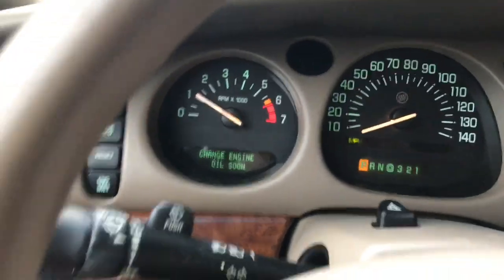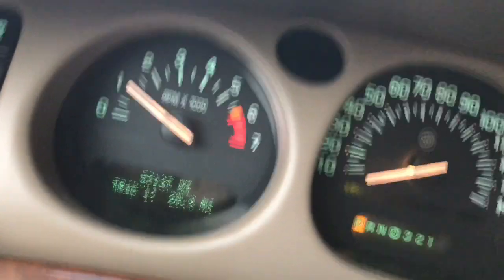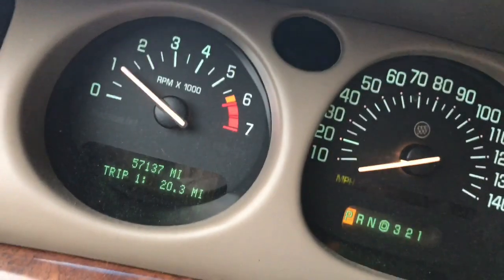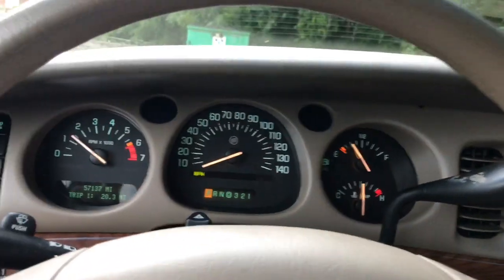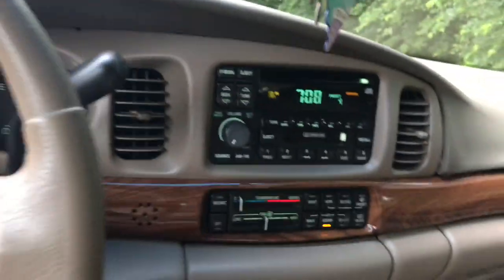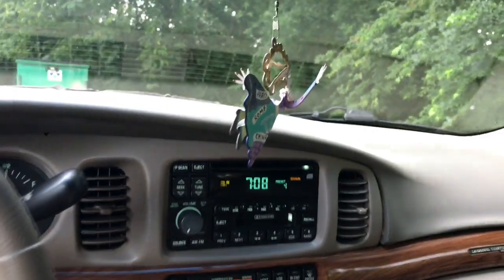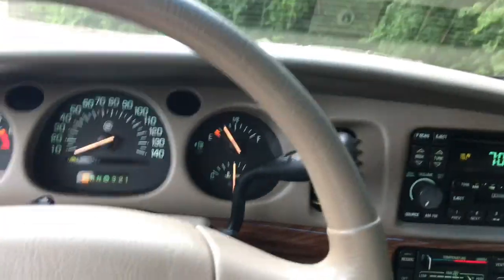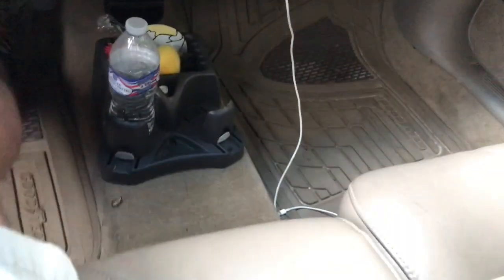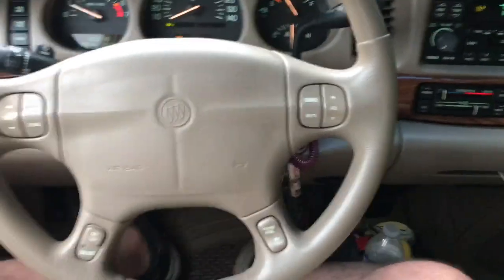She fires right up. Change engine oil — yes, we need to change engine oil. 57,137 miles. Got great air conditioning. Man, that's cold — good old Buick air conditioning. I love the column shifter because it leaves the console open, and just for a guy, I like it for spreading out room.